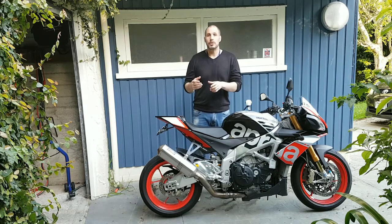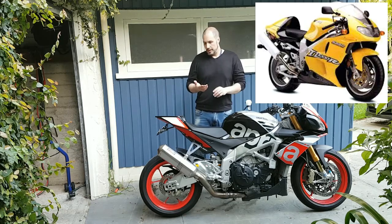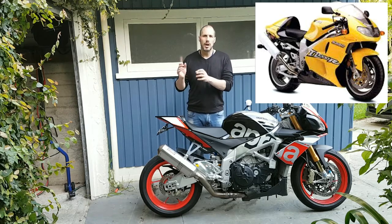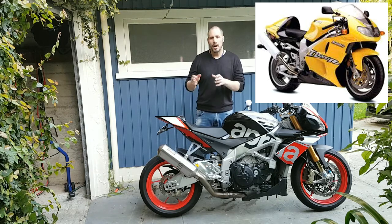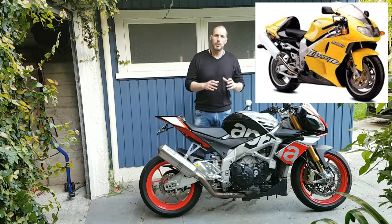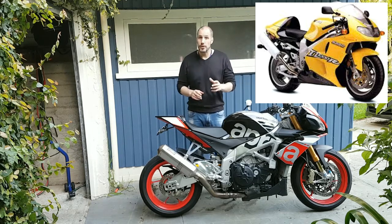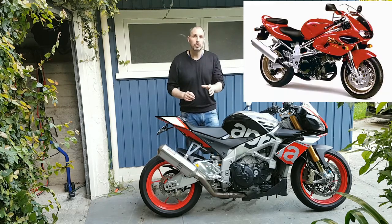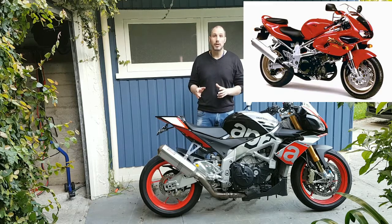First on the list is the Suzuki TL-1000R. It comes in two models: the R model and the S model. The R model, as it sounds, stands for race and has full fairing. The S model is the unfaired version — not quite a naked, more like a semi-naked. There's a really cool story about this bike.